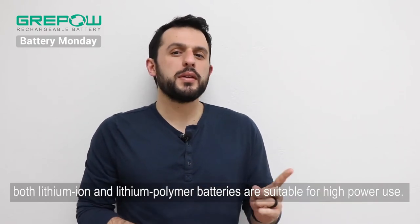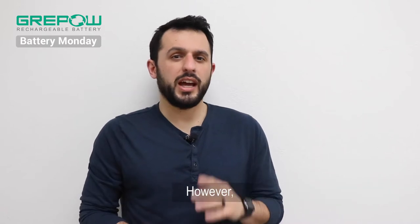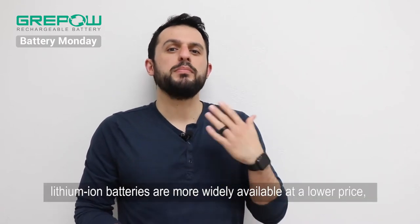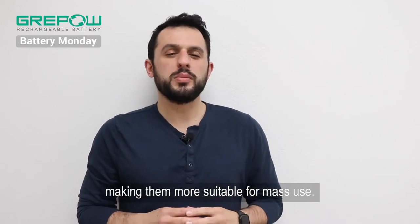Additionally, both lithium-ion and lithium-polymer batteries are suitable for high power use. However, lithium-ion batteries are mostly widely available at a lower price, making them more suitable for mass use.